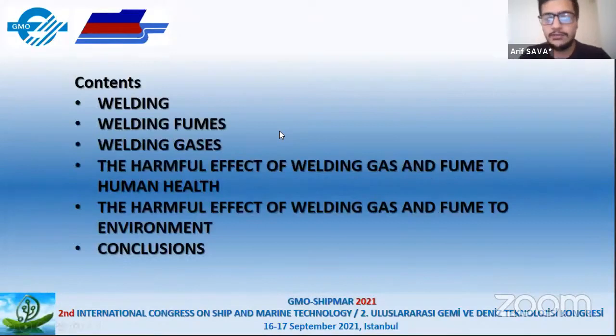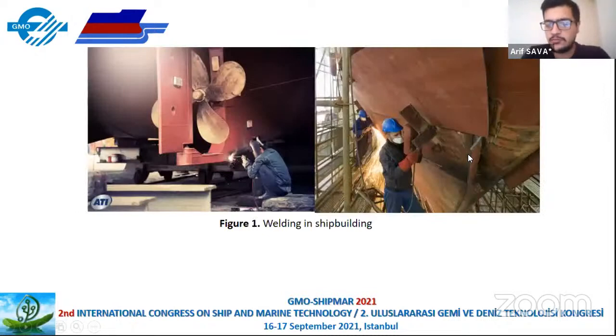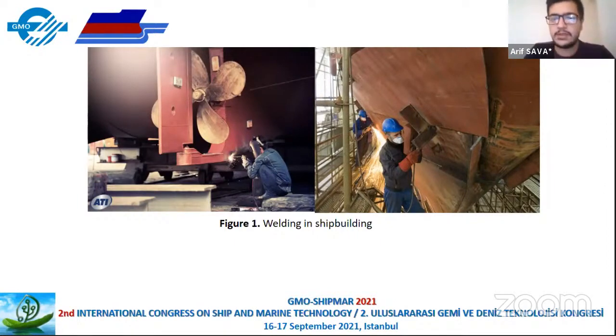The contents covered here are: welding, welding fumes, welding gas, the harmful effects, and conclusions. What is welding? Welding is a manufacturing method used to join materials together, usually metal or thermoplastic materials. In shipping, welding is the most common method for joining. There are 80 different types of welding methods used in the ship welding sector. The most common three methods are arc welding, gas welding, and resistance welding.